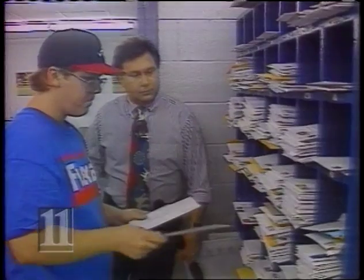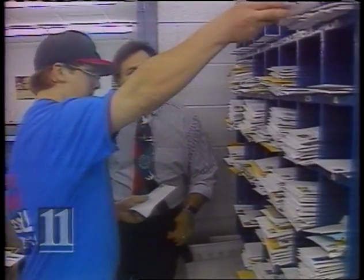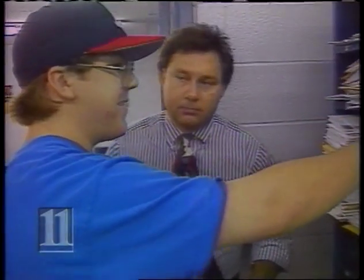Hey Bob, which one of the Braves gets the most fan mail? Paul, you're in charge of sorting all the mail that comes here? Yes, sir. Who would you say gets the most mail out of all the Braves? David Justice and Ronnie Gantt and Tom Glavin.